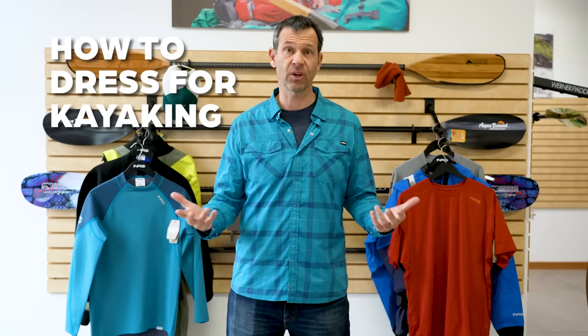Ken Whiting with Paddle TV with yet another paddling tip. In this video we're going to be talking about how to dress for kayaking.